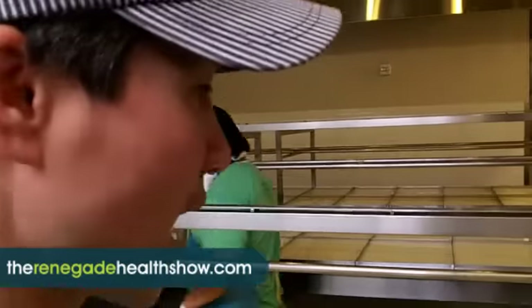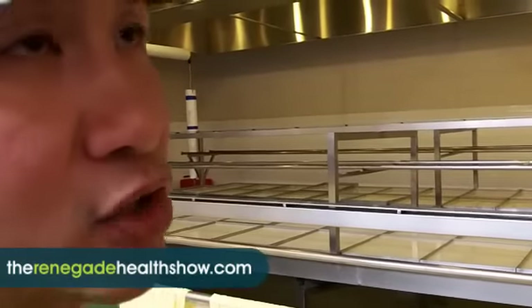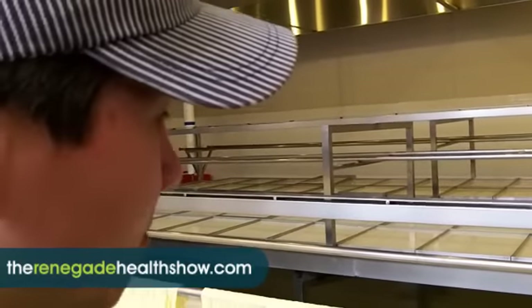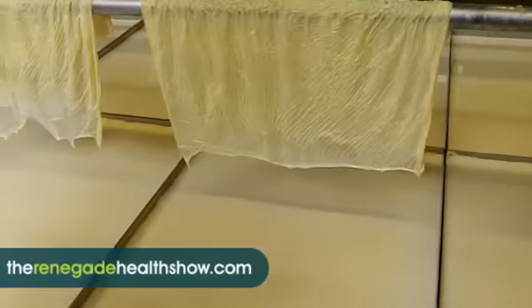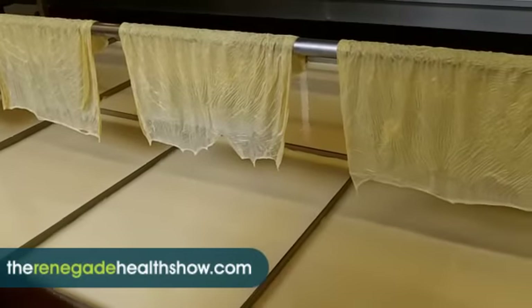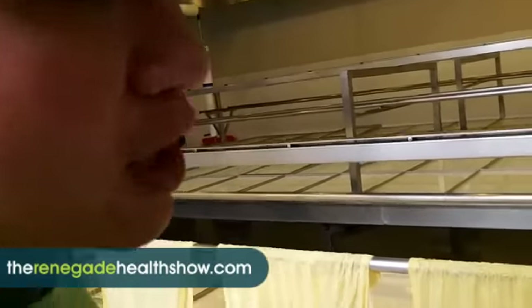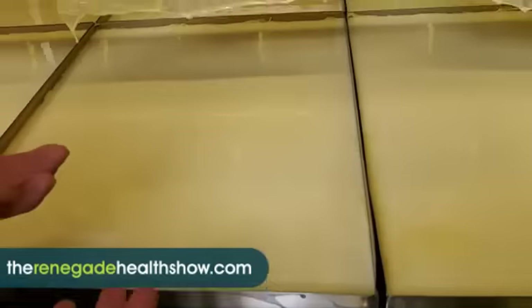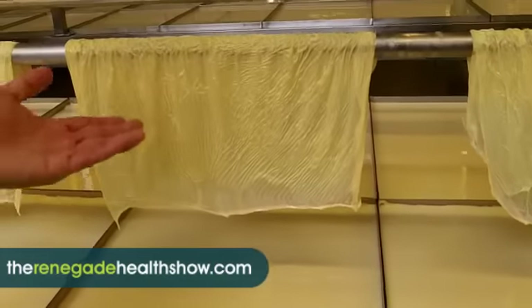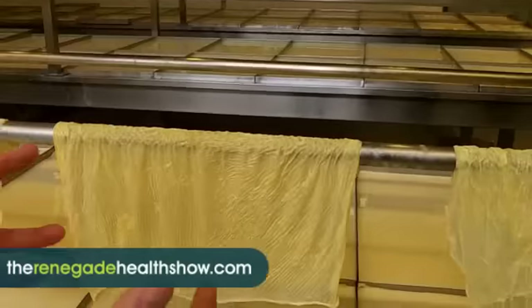Yuba is very much our signature product — we introduced Yuba here. We're the only company that makes fresh Yuba. It forms a sheet like this. Yuba is essentially the cream of soy milk. If you drink whole milk, the cream rises to the top — that's essentially what this is. It's protein and fat that, if you keep the soy milk warm, will rise to the top. Each sheet takes about three minutes to form, and it's highly prized because you can do a lot with it.